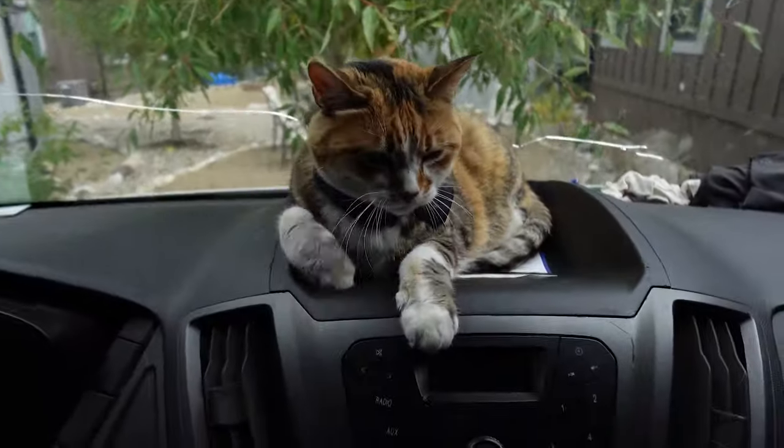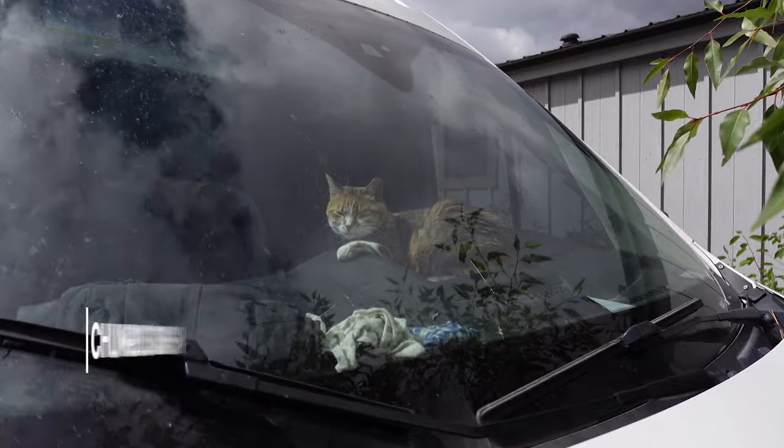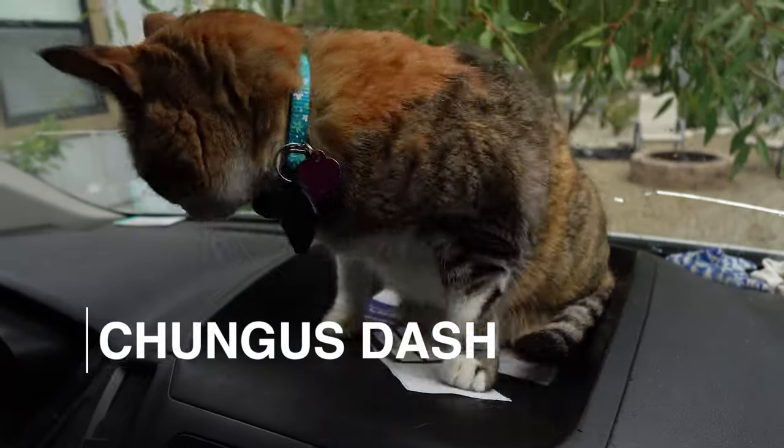We can't forget about the most important part of the whole van — her little dashboard spot. It's like it was specifically made for her.